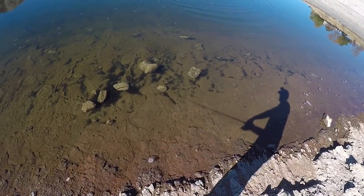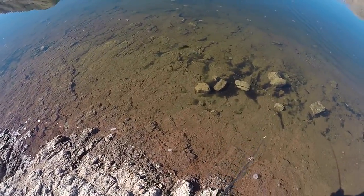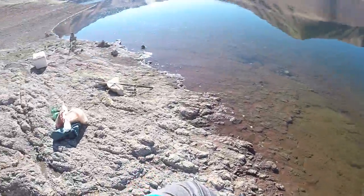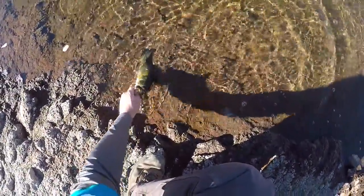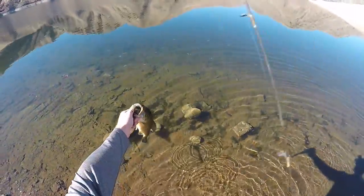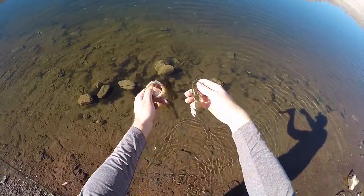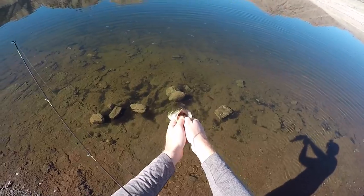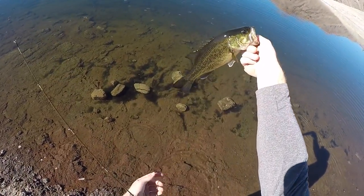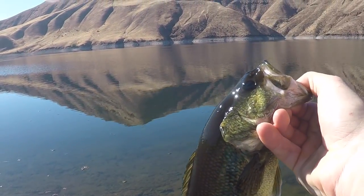Guys, I got one — this is a largemouth! Check this out. I had my camera off. I actually moved back down into this little cubby here where I had that bite earlier. Look at that — this is pretty cool. I told you this color works for largemouth as well, but getting largemouth in this reservoir are fairly rare — it's predominantly smallmouth bass. But guys, that is a nice largemouth. What a pretty fish. Let's get her back in the water.